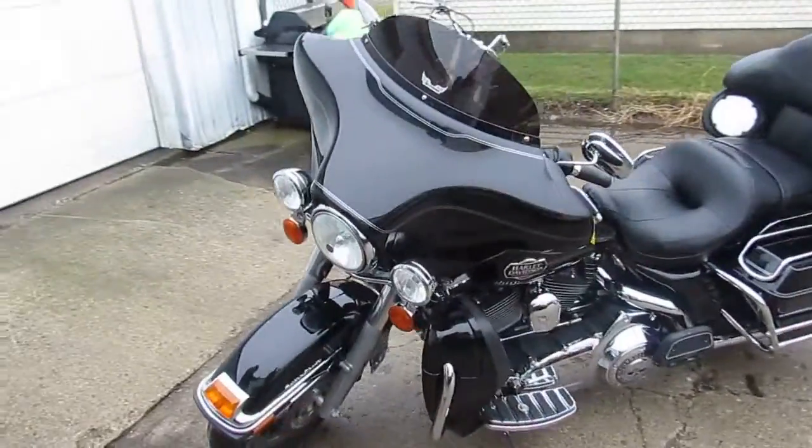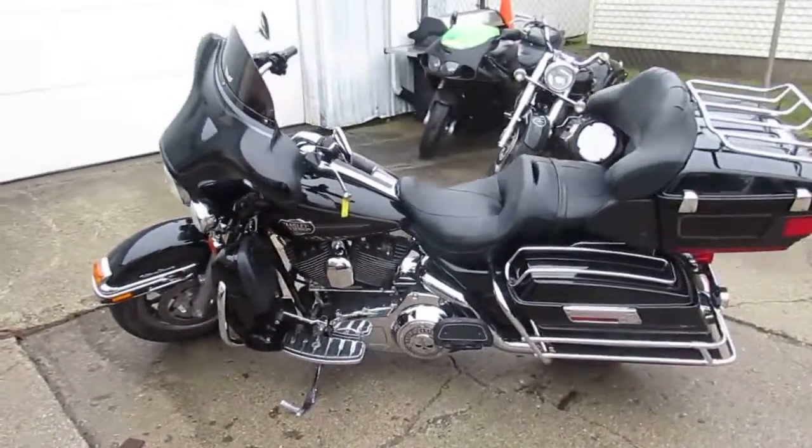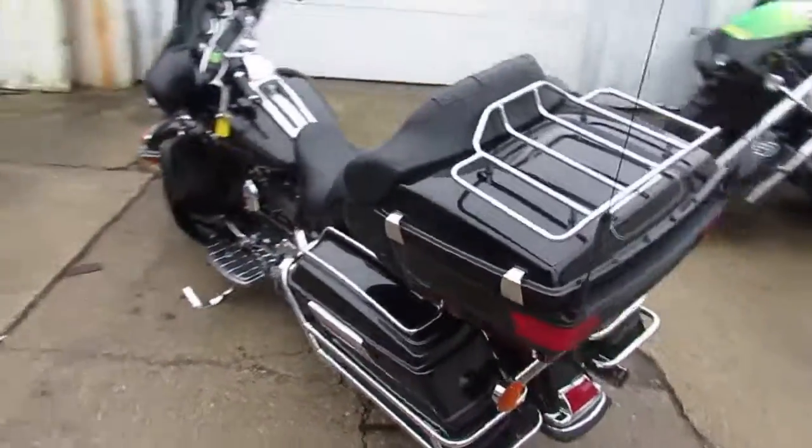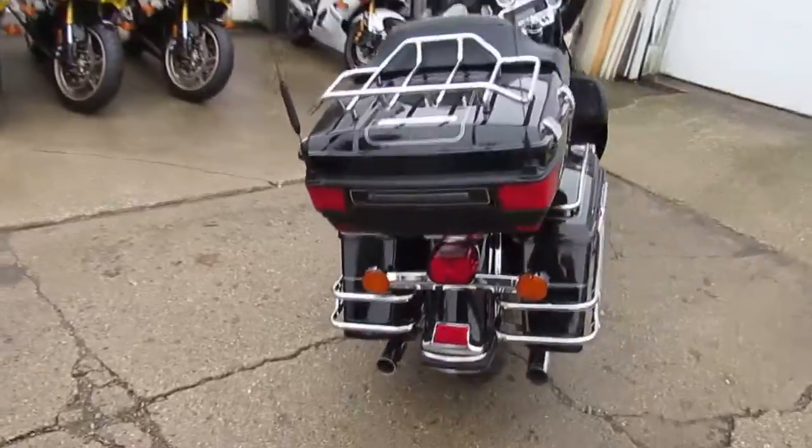Sharp vivid black paint. Chrome shines like new. This thing runs strong — needs nothing. It's loaded up with the Vance and Heinz exhaust, makes this Ultra Classic sound good. It's a lot of bike for $89.99.